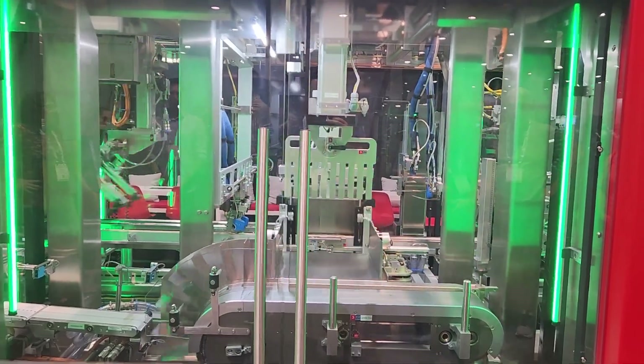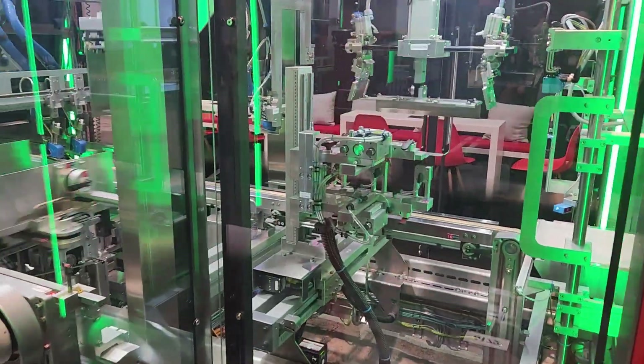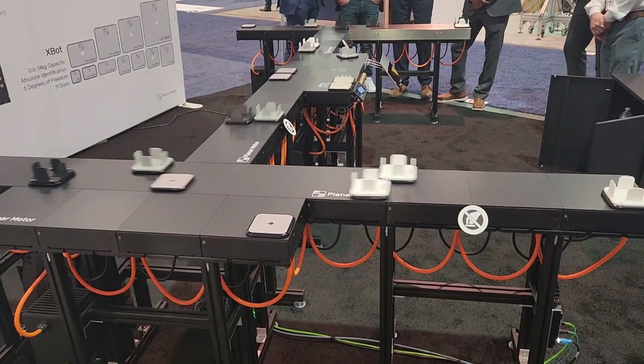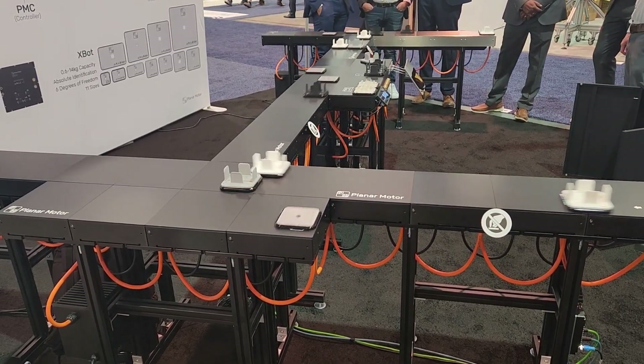So a lot of little things go into the machine and then people push it into the other thing, and then it takes it into a box and will probably seal the box. It's pretty neat. Whoa, what's that? It's like little things moving around.